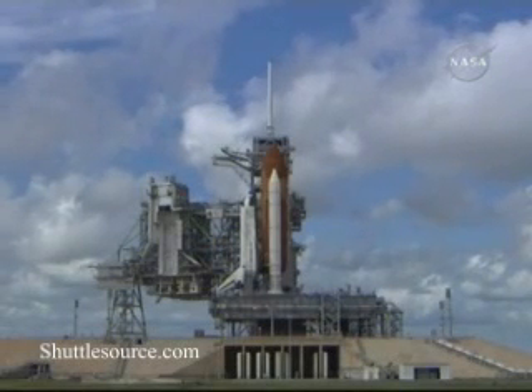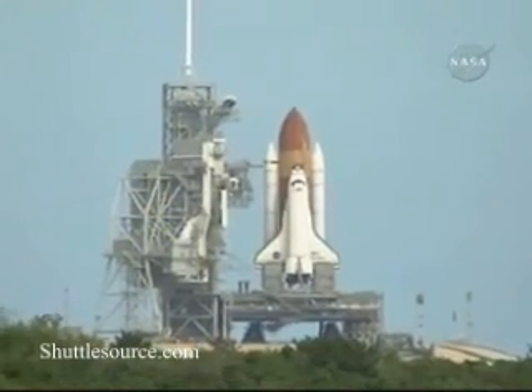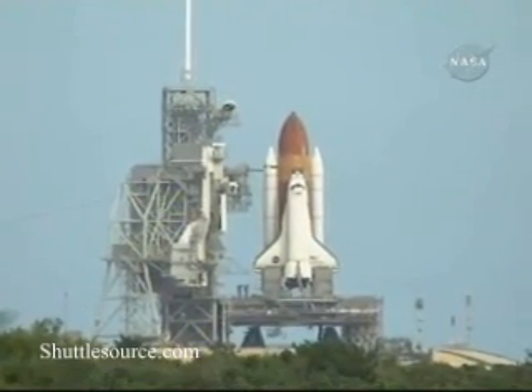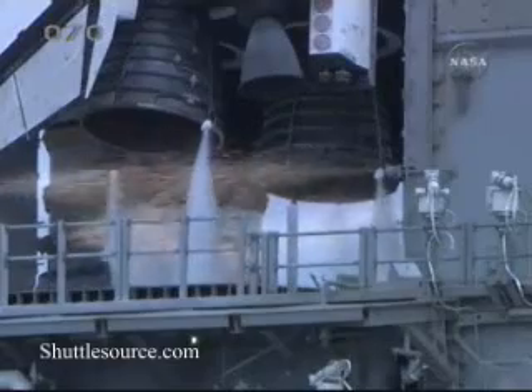We have a go for auto sequence start. Discovery's on-board computers have primary control of all the vehicle's critical functions. T-minus 20 seconds. T-minus 16 seconds. The sound suppression water system has been activated, protecting Discovery and the launch pad from acoustical energy.